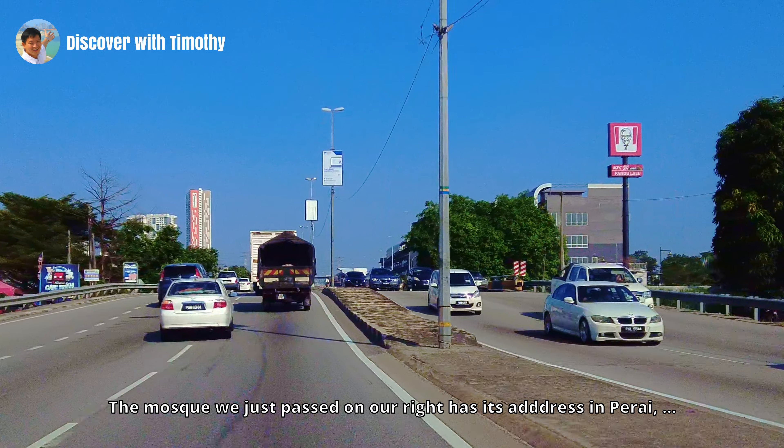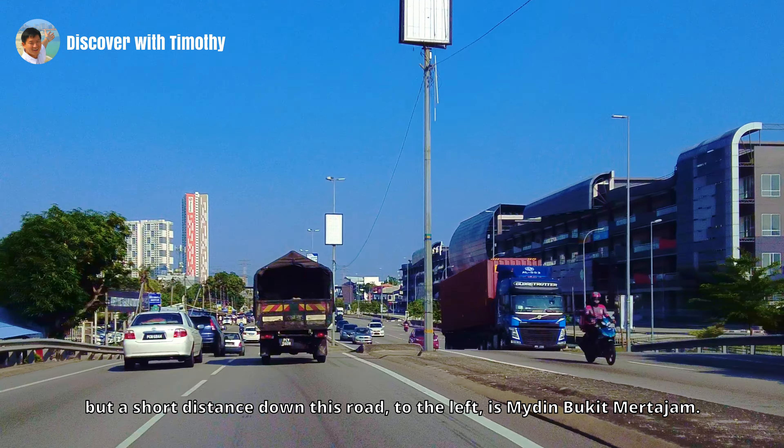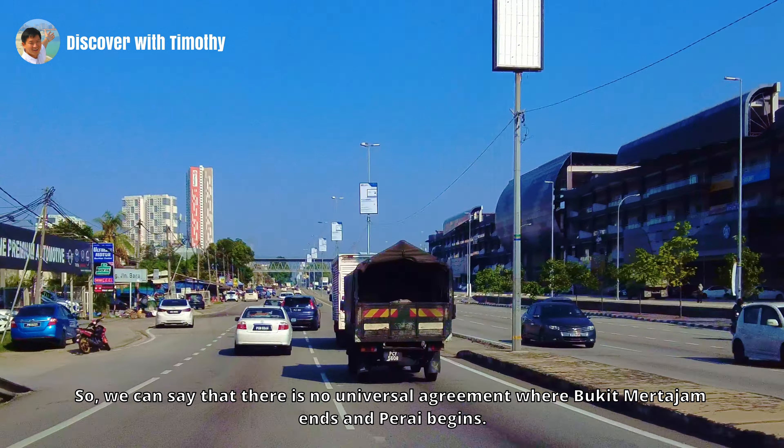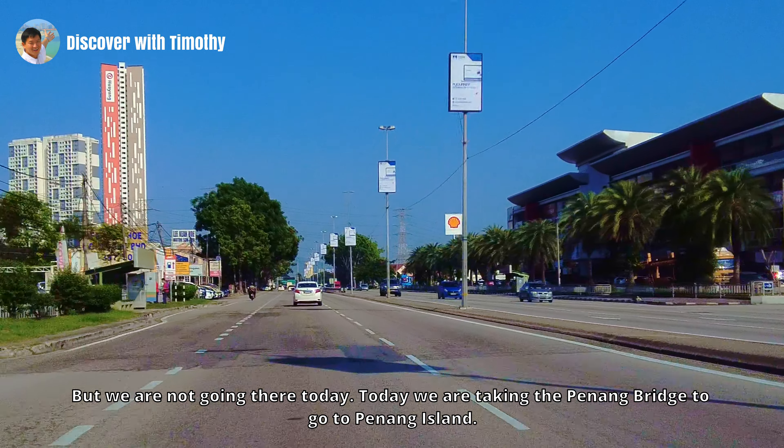The mosque we just passed on our right has its address in Perai. But a short distance down this road to the left is Maidin Bukit Merdajam. So we can say that there is no universal agreement where Bukit Merdajam ends and Perai begins. Perai and Seberang Perai mean different things: Perai is the name of the town, while Seberang Perai is the name of the whole area that constitutes Penang Mainland. Jalan Baru is the main road in Perai. If you take it the whole way, you will arrive in Butterworth, but today we are taking the Penang Bridge to go to Penang Island.